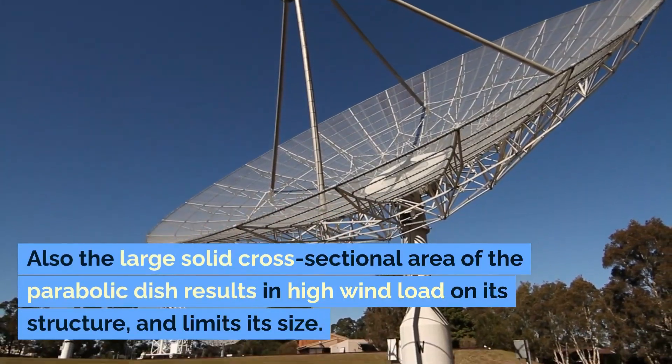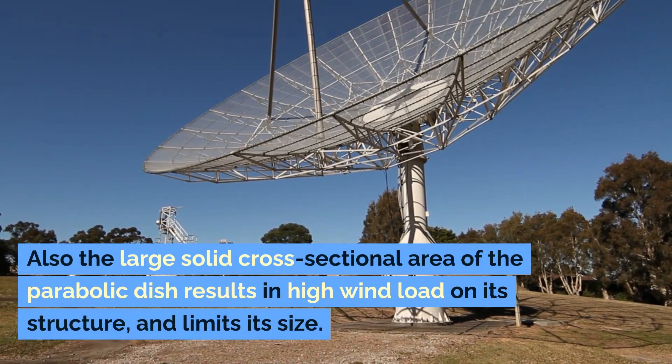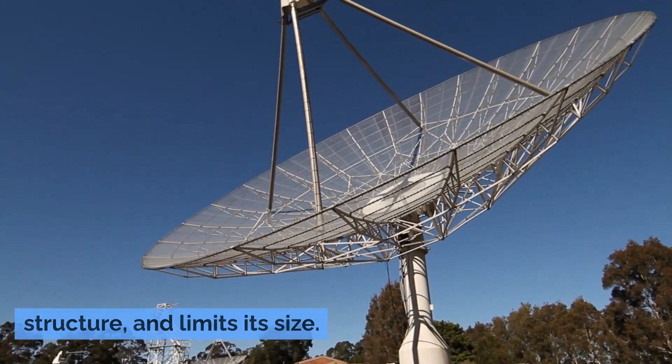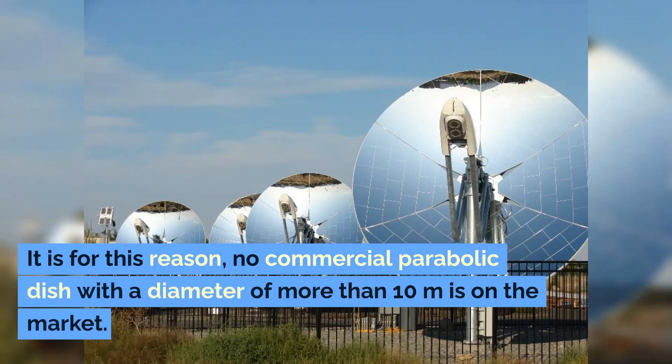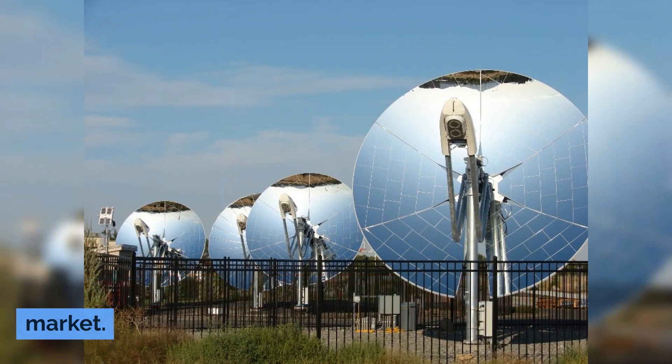Also, the large solid cross-sectional area of the parabolic dish results in high wind load on its structure and limits its size. For this reason, no commercial parabolic dish with a diameter of more than 10 meters is on the market.